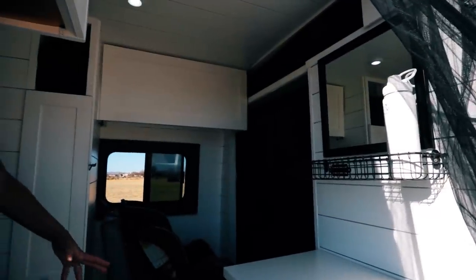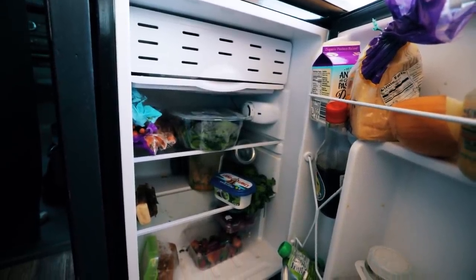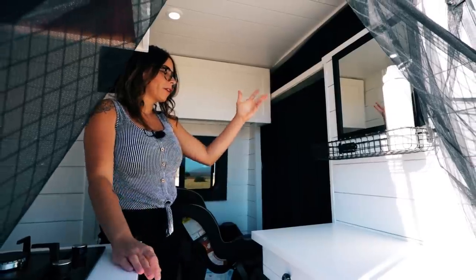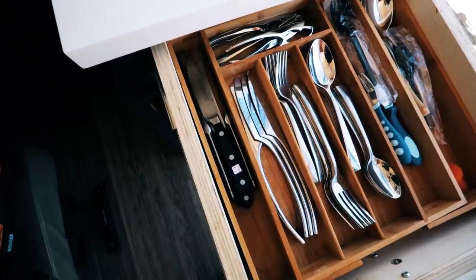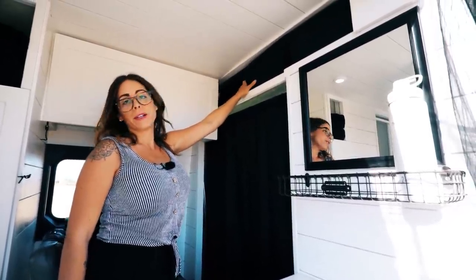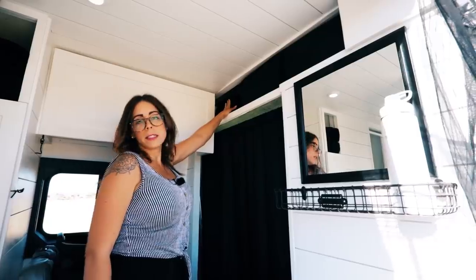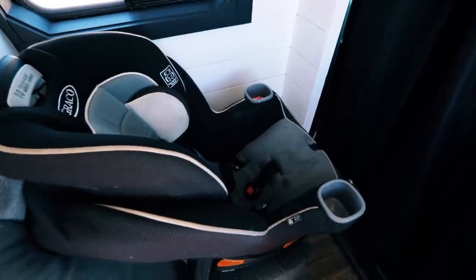Here in our entryway is our refrigerator — just a tiny dorm-size fridge. We built this to be kind of a get-ready station; we have a mirror here since we don't have a bathroom vanity. This is our silverware drawer, right above the fridge. This is our overhead storage where Jake and I store our clothes — in this giant bin, with underwear and socks in a separate section.